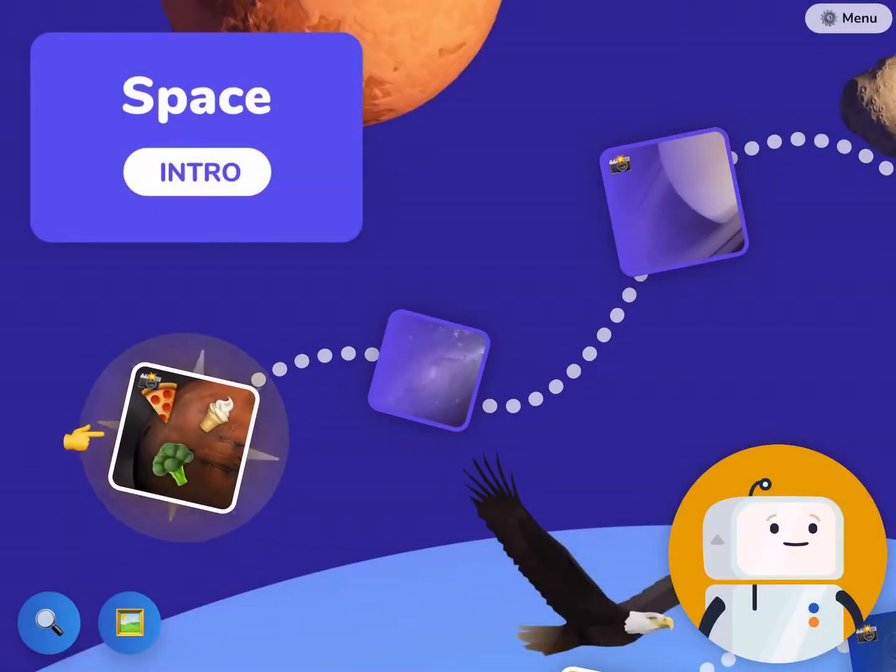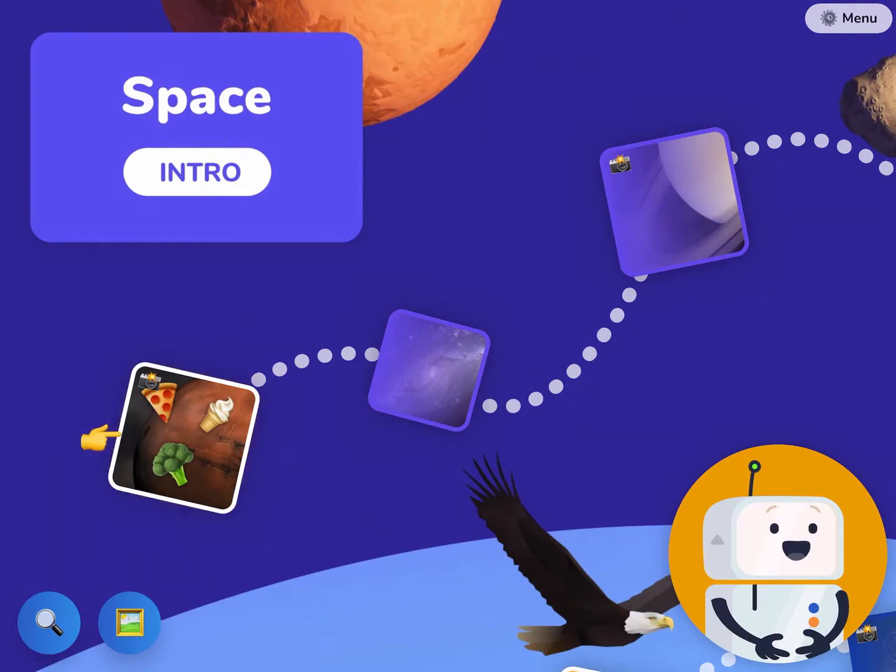Welcome to Tappity! Let the adventures begin! We've been waiting for you! I'm SteveBot, at your service. Start by tapping on any of the glowing stories.